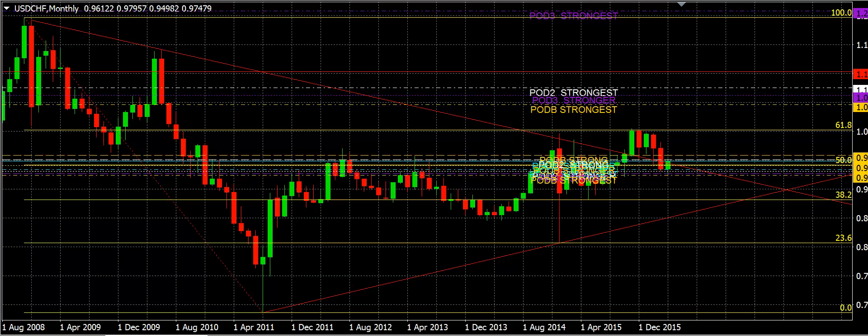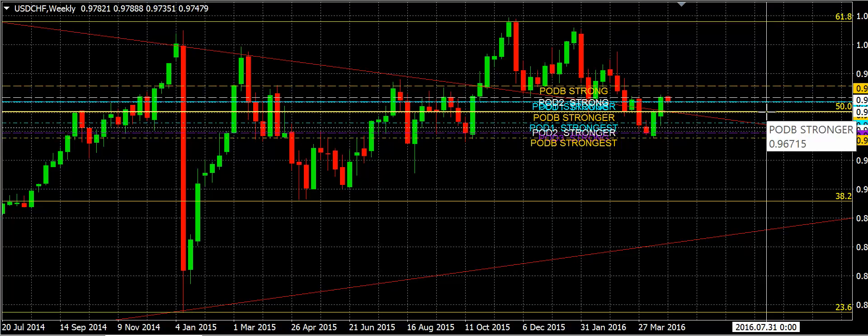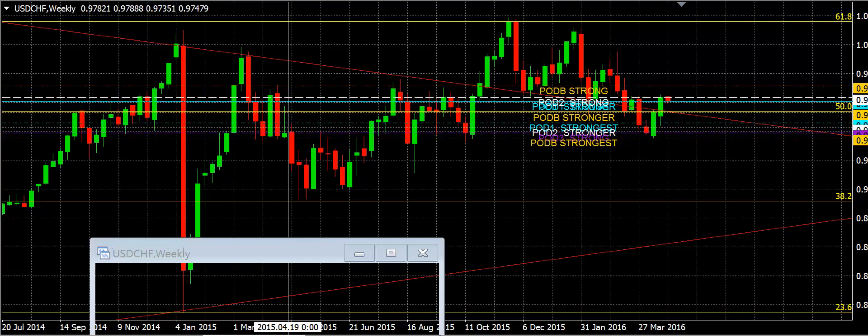The dollar-Swiss — you can see that we've got an apex formation here. From a technical standpoint it could really go either way, but if we turn to the weekly chart, we can see that we closed above the apex and we're above the 50% fib area. We're going to use that as a bounce point, looking for an upward move. So we're looking for a buy here on the dollar-Swiss at 96.70.